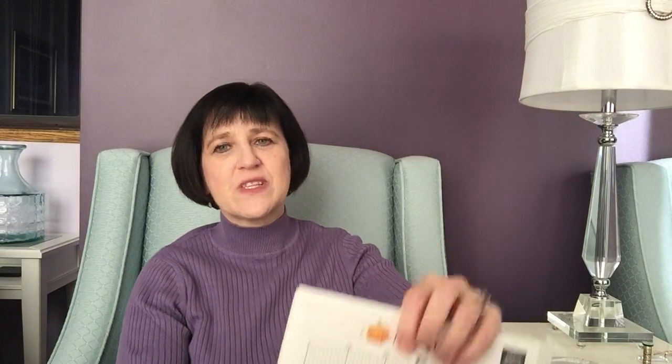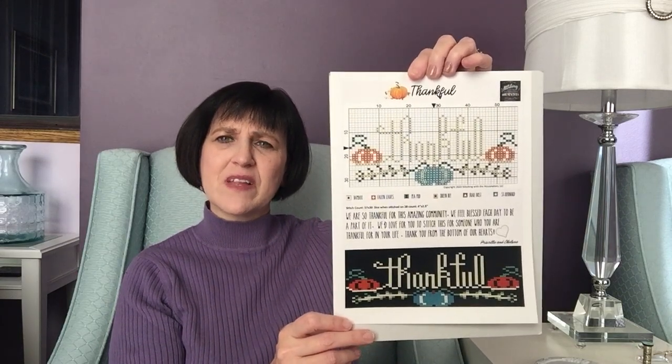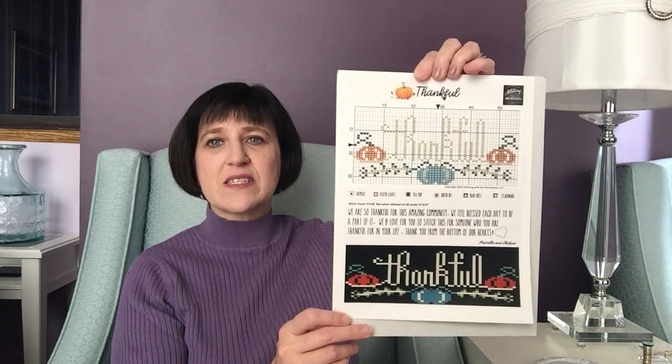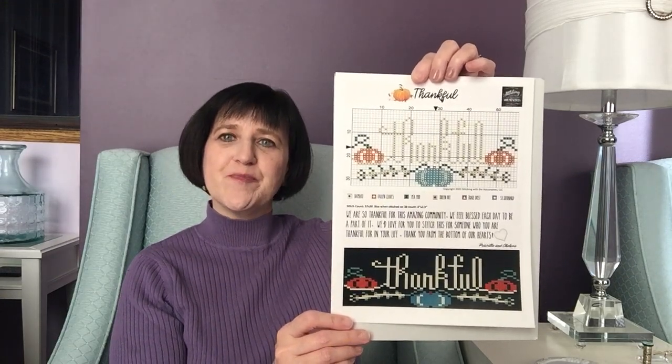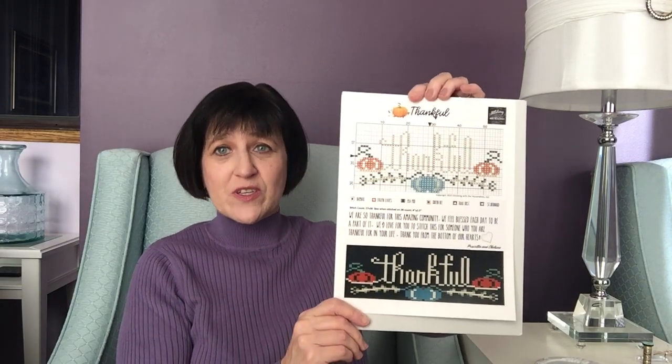Free charts for this week: I've got Priscilla and Chelsea because they just put this one out. It's called 'Thankful.' They put one out back in late August or early September called 'Blessed,' so it's similar in tone — 'Blessed' has sunflowers, this one has pumpkins. I have to say they've been putting out ornaments that I'm enjoying more than I should. That 'Silent Night' one I really like.